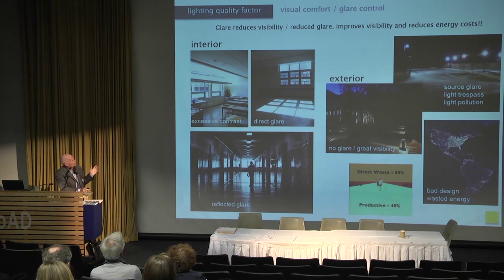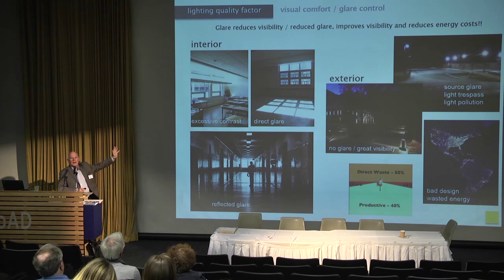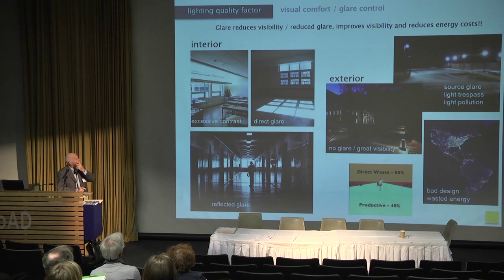Looking at the glare factor: interior buildings have highly specular surfaces that cause glare, excessive contrast, windows that are too bright, and too much direct sunlight or direct glare from light sources. Same with exterior — source glare from high brightness fixtures versus a university lit with no glare where you can see everything better. Cities relighted with high glare — I call it the prison yard effect. If you reduce the glare, you can see a lot better.